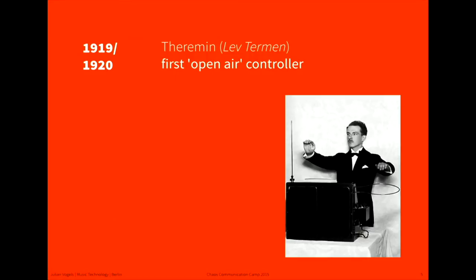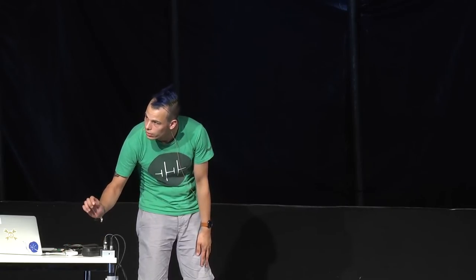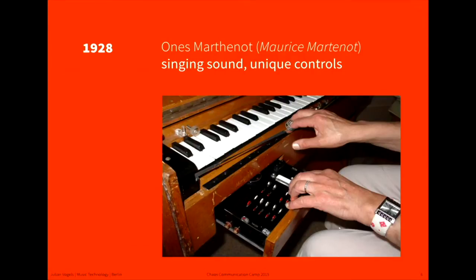Then the first what we call open-air controller — because you don't touch anything — was built by Leon Theremin, or Lev Theremin is the real name. This is how a Theremin sounds. You might know it from the X-Files. Then in 1928, Monsieur Martenot built the Ondes Martenot, which had a very unique control — a ring on a slide — so you could have super nice glissando effects and very slight control of dynamics. Radiohead actually also rebuilt one recently and used it in a lot of songs.